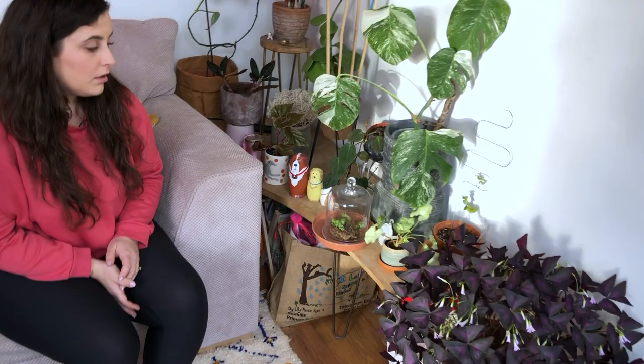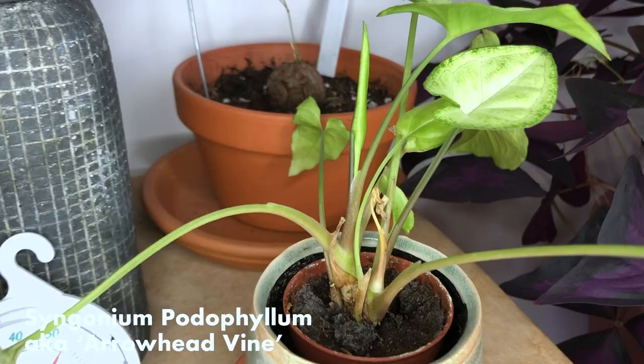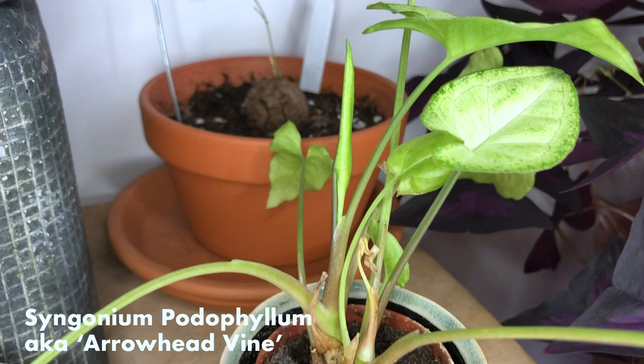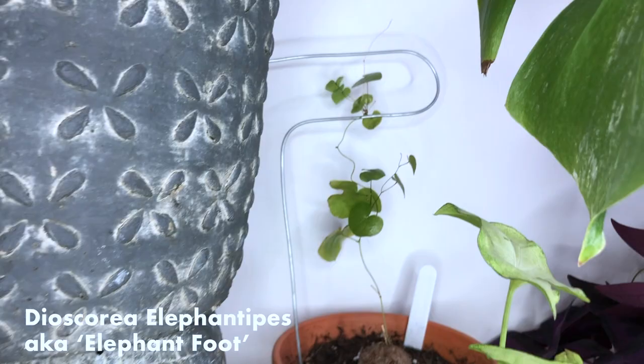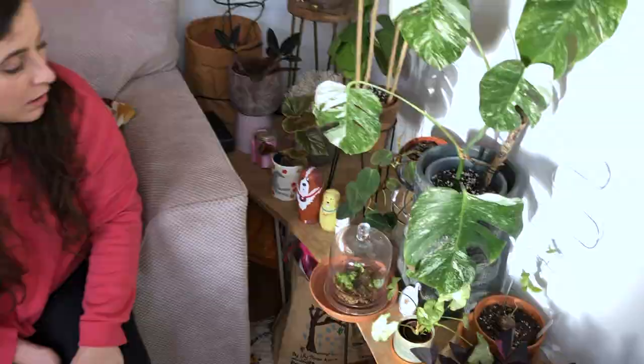And then moving on to this bench, we've got this syngonium, which is just a plug plant to fill a bit of space. Back here, we've got another elephant foot on a different sort of trellis. This one got damaged in shipping, so I think it stopped growth, but I'm hopeful that by the end of summer it will have started growing. Under here, we've got a decidia which rotted out in postage, so now that it's in sphagnum and underneath the bell jar, it will actually grow.